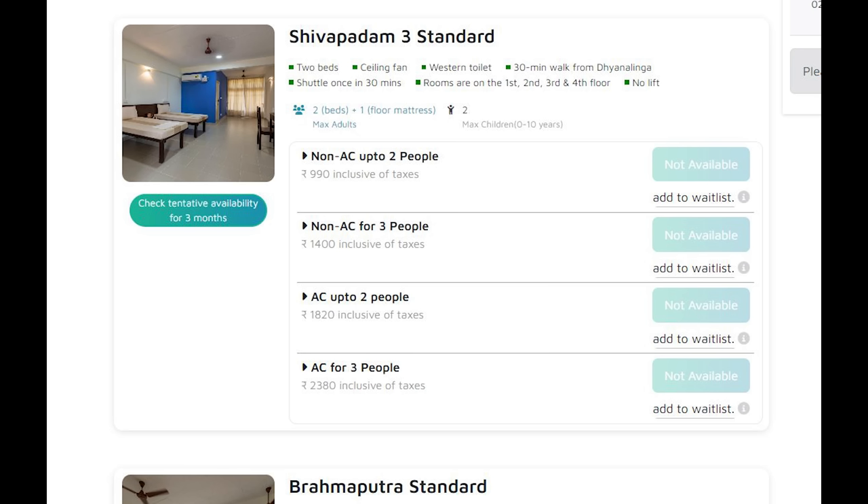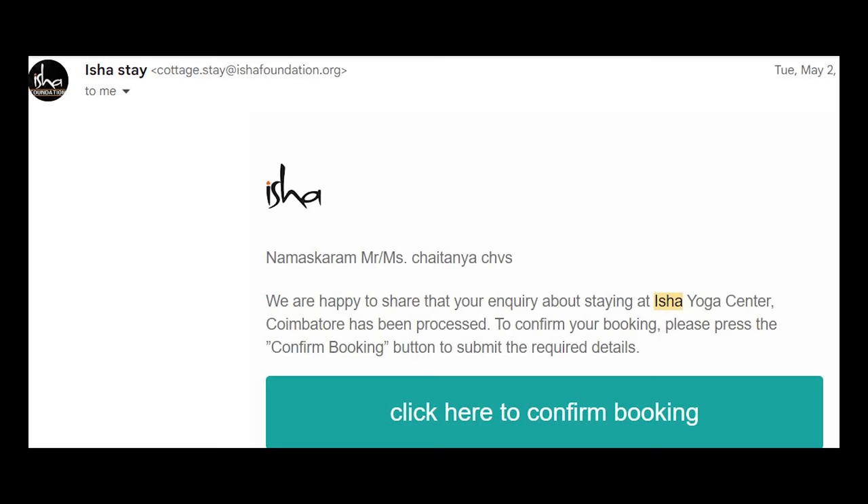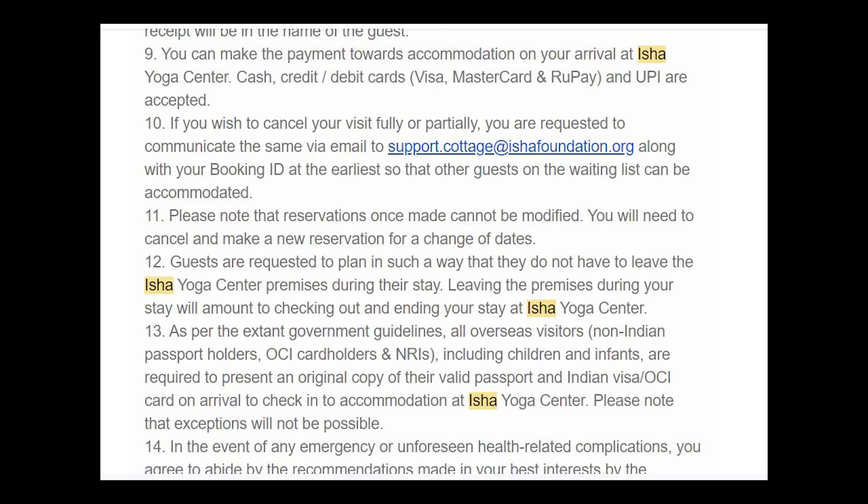Once you provide the date and number of rooms details, you will be shown the list of cottages and their availability on the dates you selected. Once you select the cottage and enter the required information, you can submit your enquiry. You will get an email to upload your ID card, and once you have done that, your room will be confirmed. Importantly, you do not need to pay a single rupee upfront — the amount can be paid on the day of check-in only.